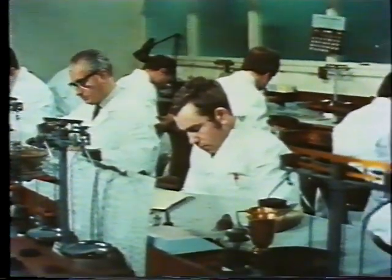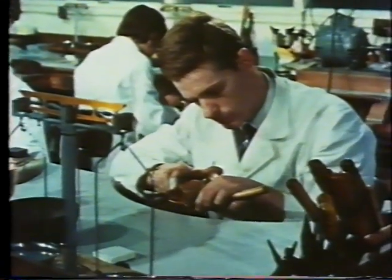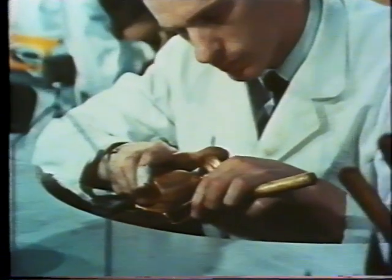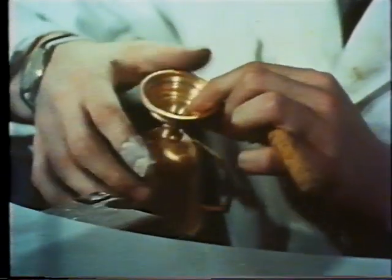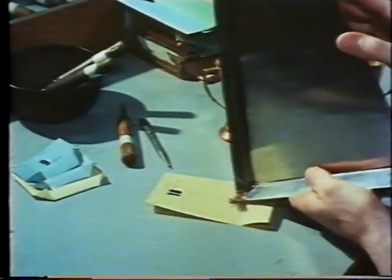Gold has four standards of purity: 9, 14, 18 and 22 carat. Pure gold is 24 carat. So this cup, which is supposed to be 18 carat, should contain at least 18 parts pure gold to six parts of alloy.